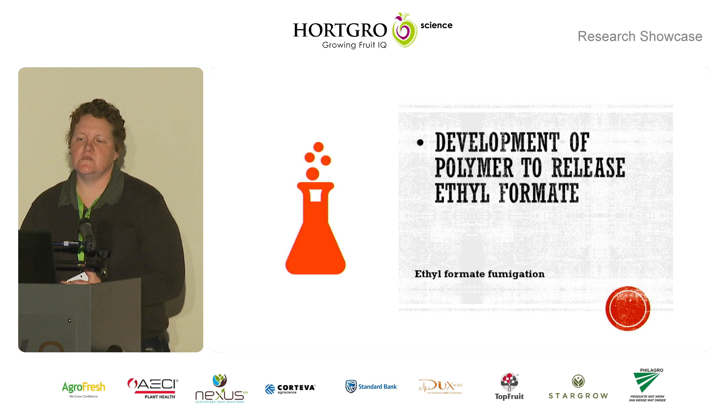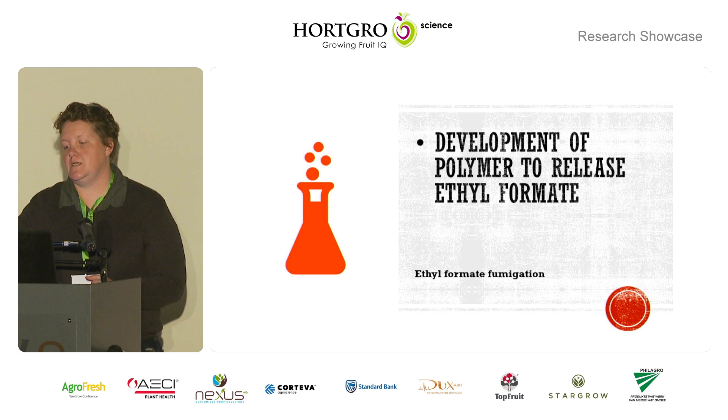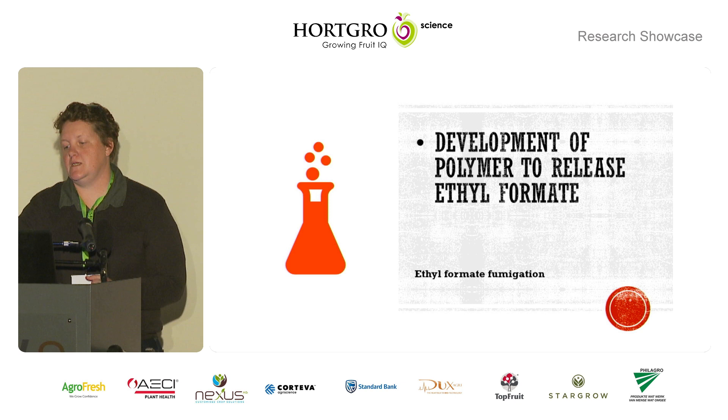Last but not least is the development of a polymer. This has been building on years of work that we've been doing with ethyl formate — the idea is to create something like an SO2 sheet, packaging where we can incorporate ethyl formate, and by putting it into a cauldron the humidity will release it at a specific rate so that we can get a dose that will control either the target pest or have an effect on pathogens. I have a postdoc that is actually developing this for me. I'd just like to thank everyone involved — it takes a team to get all of this up and running, so thank you.